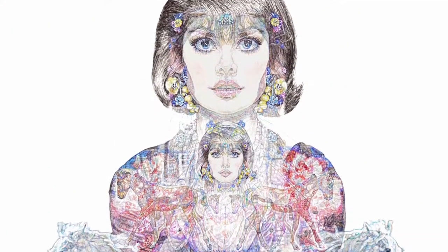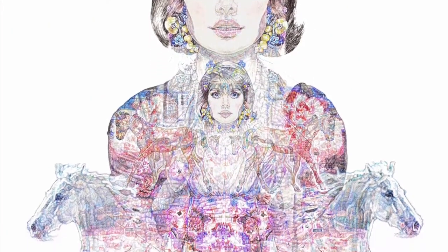I feel compelled to tell the stories of real individuals through layers of symbolism within my drawings.